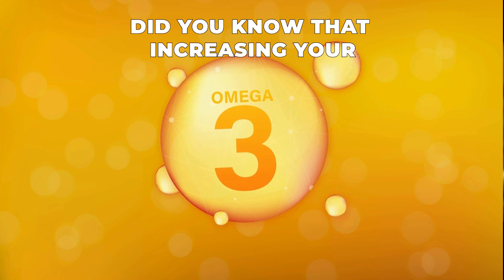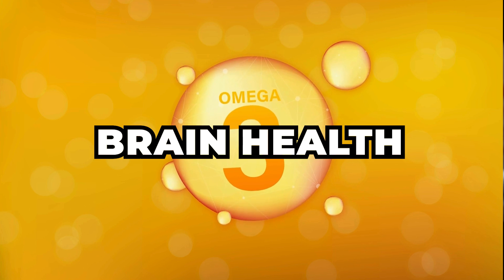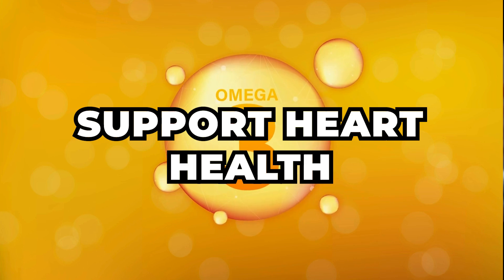Did you know that increasing your omega-3 intake can significantly boost your brain health, reduce inflammation, and support heart health?